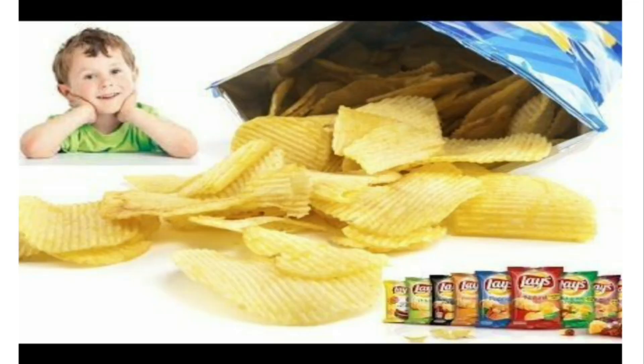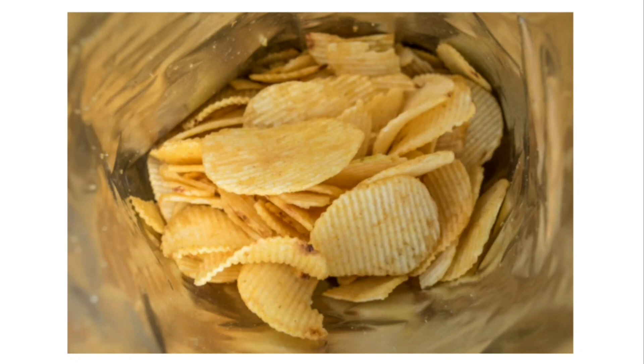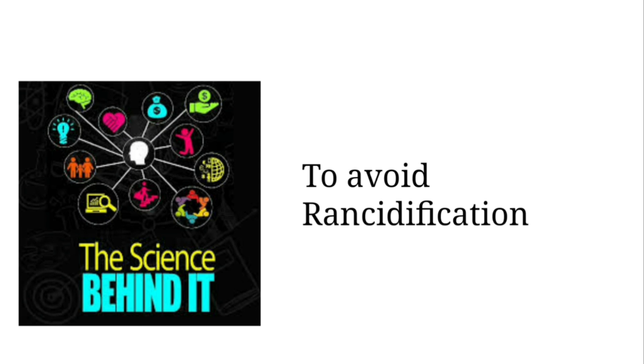And the same reaction I noticed on my kid's face yesterday. Everyone can accept that only 30% of the package is filled with chips and the other 70% is filled with air. We can see why it is so — what is the science behind it?